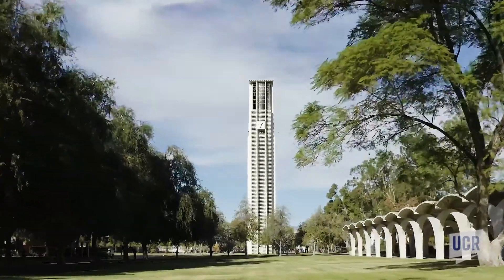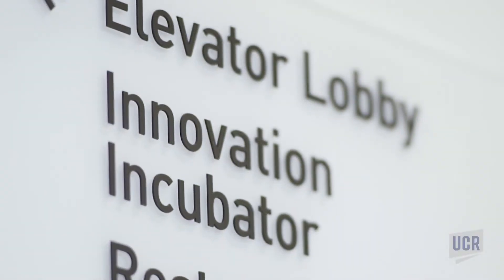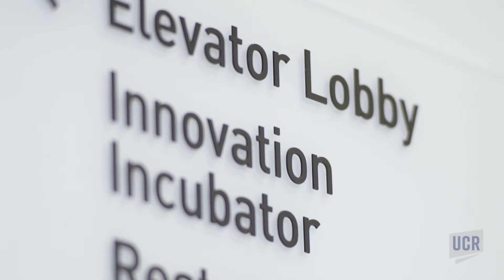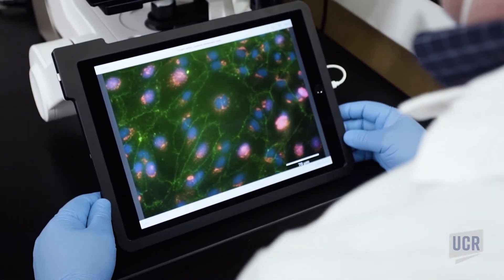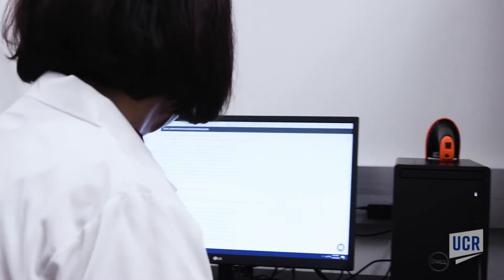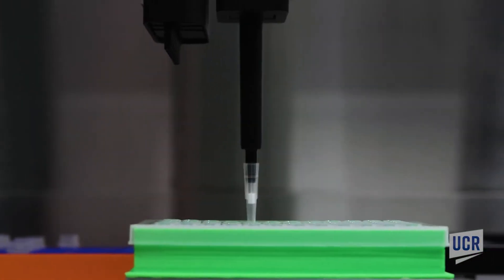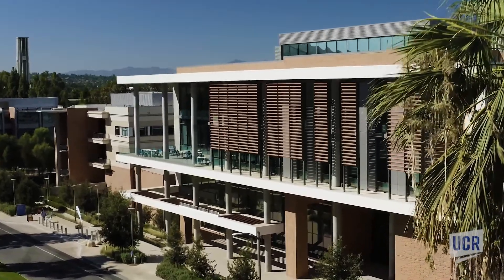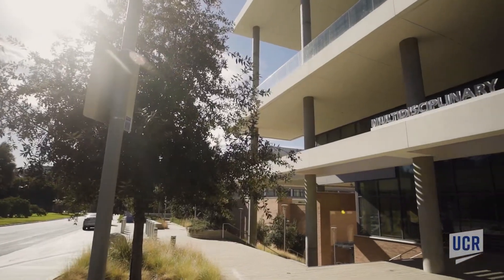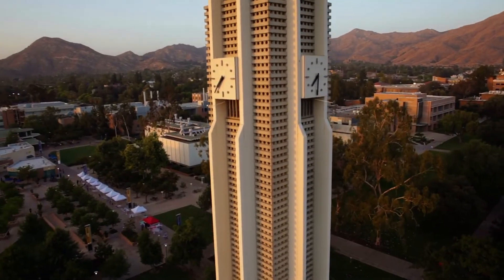The life sciences incubator at UC Riverside is home to startups working on groundbreaking technologies, including nanoparticle therapies to prevent the onset of Alzheimer's, battlefield sensors to detect infectious disease agents, and pancreatic cancer therapeutics. At the life sciences incubator at UC Riverside, we are working to develop the next technologies for a healthier and more sustainable world.